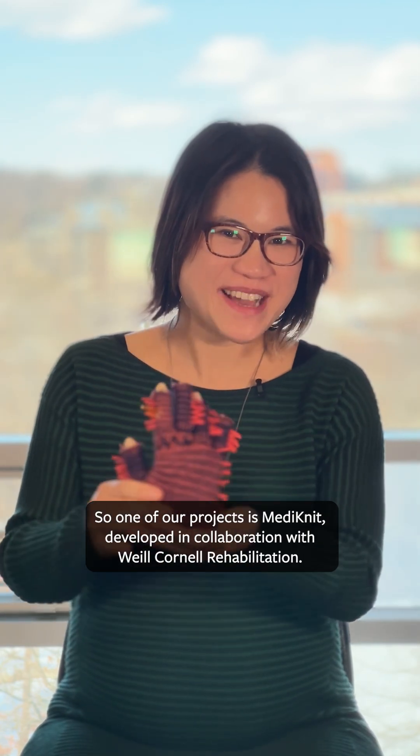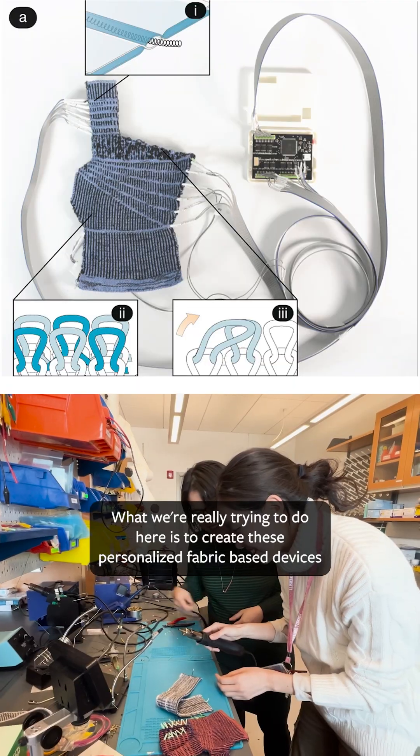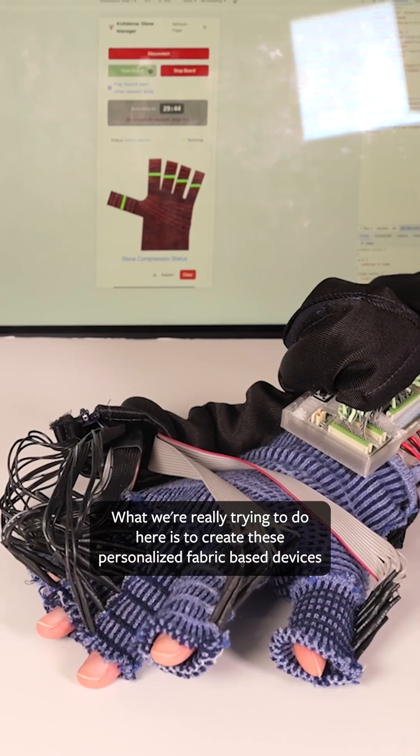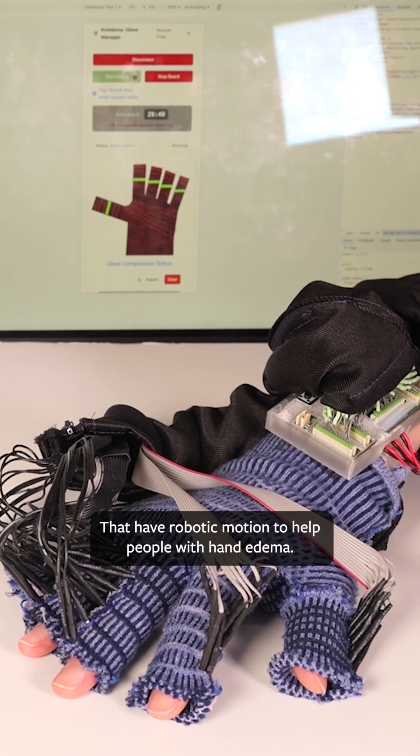So one of our projects is Medinet. Developed in collaboration with Weill Cornell Rehabilitation, what we're really trying to do here is to create these personalized fabric-based devices that have robotic motion to help people with hand edema.